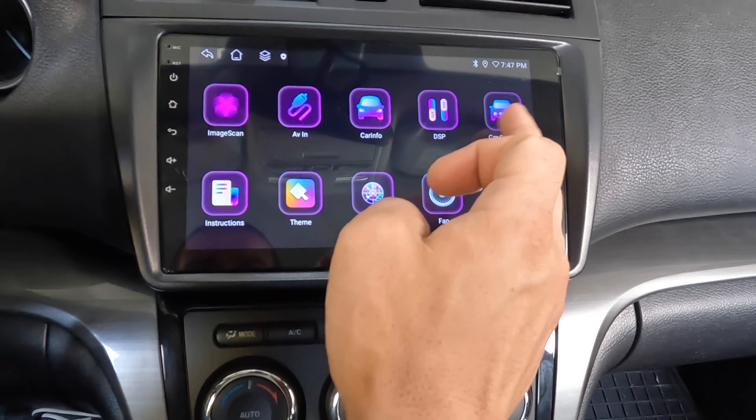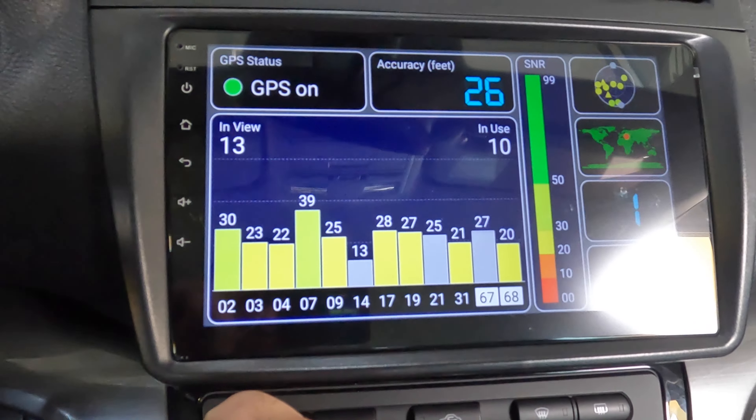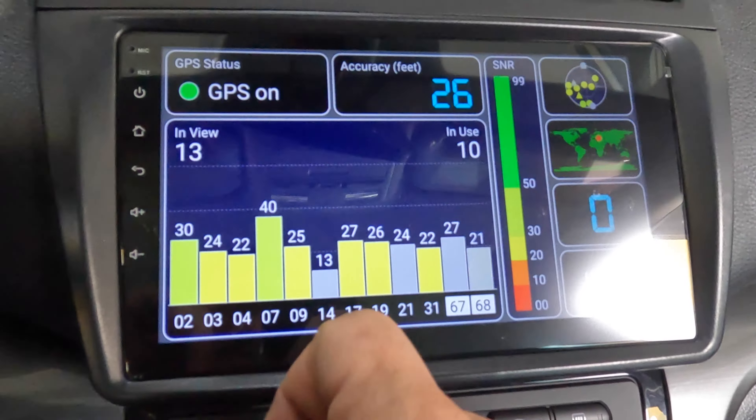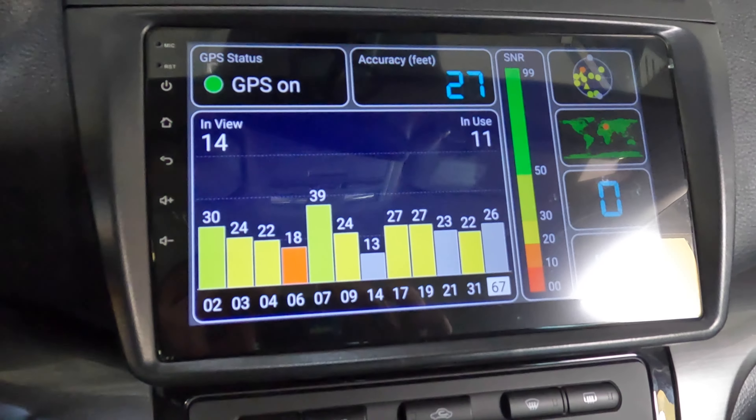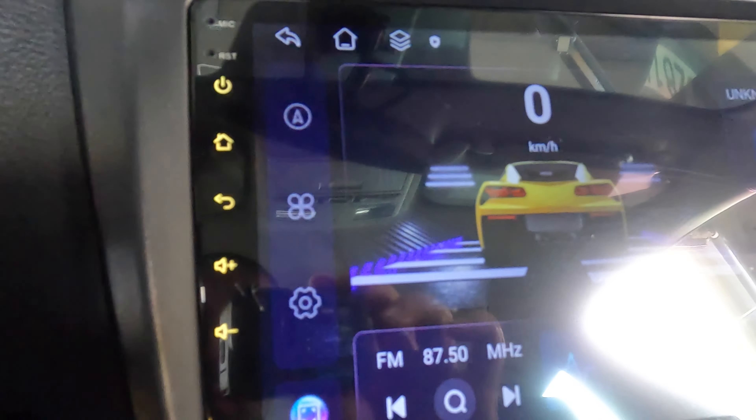Let's check it. We have GPS test — 13 satellites in view. Perfect. Illumination of the buttons work.